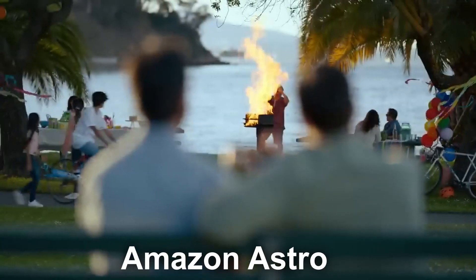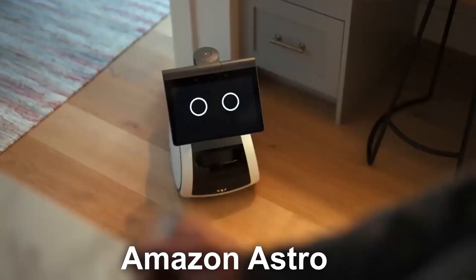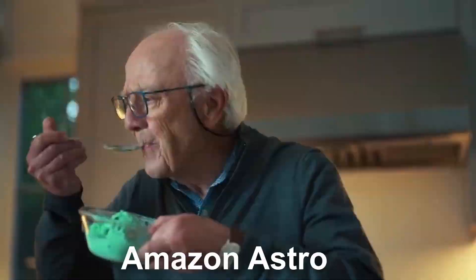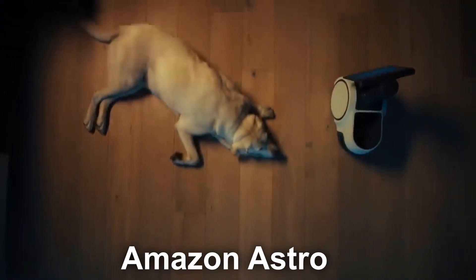Is this device worth the $999 price tag? It appears to be super buggy at this point. There is a reason why this robot is currently still invite-only — you would have to request an invitation to purchase the device. Oh, and by the way, that price will jump up to $1,500 when it becomes available to the public.